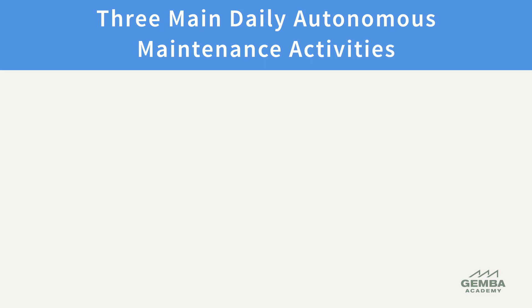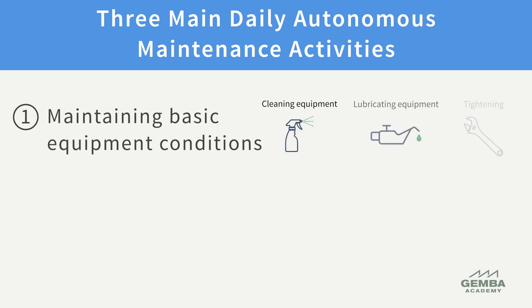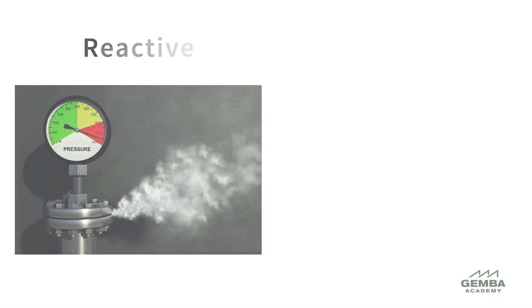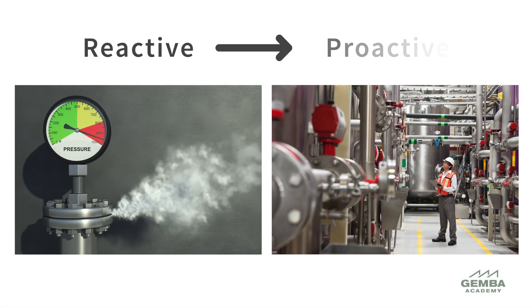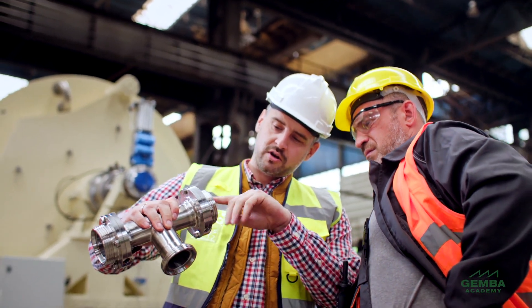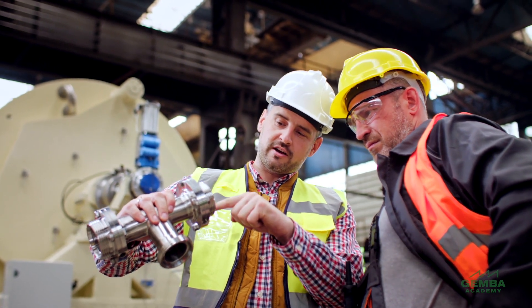The three most important daily activities of autonomous maintenance are to complete the tasks to maintain basic equipment conditions, inspect using the five senses, and to escalate any issues identified. Autonomous maintenance activity enables equipment operators to recognize abnormalities before they become serious repairs. This helps maintenance departments shift their energy from reactive activities to planned maintenance and various improvement activities, allowing the professional maintenance department to become more focused on improvement and innovation rather than making repairs.